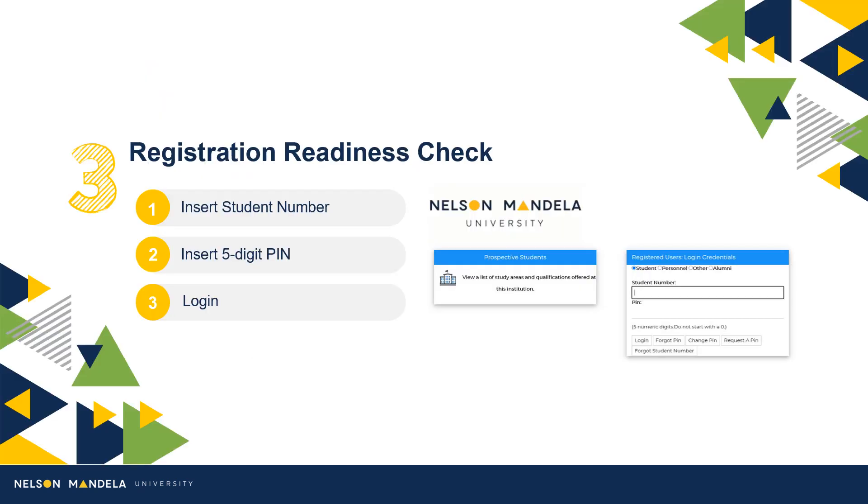Step 3: Make use of your student number and the five-digit PIN to access the registration portal.